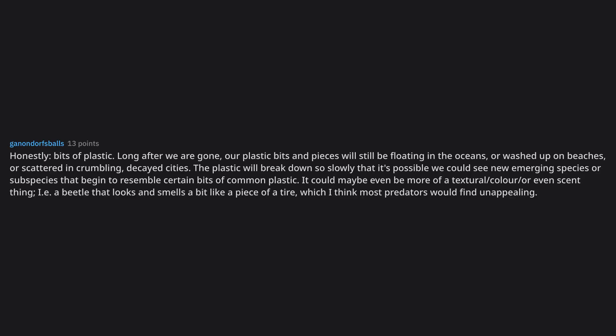I don't know how long but they'll probably look like trash — honestly, bits of plastic. Long after we are gone, our plastic bits and pieces will still be floating in the oceans or washed up on beaches or scattered in crumbling decayed cities. The plastic will break down so slowly that it's possible we could see new emerging species or subspecies that begin to resemble certain bits of common plastic. It could maybe even be more of a textural, color, or even scent thing — i.e., a beetle that looks and smells like a piece of a tire, which most predators would find unappealing.